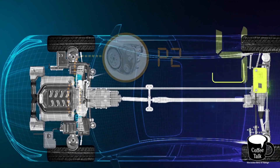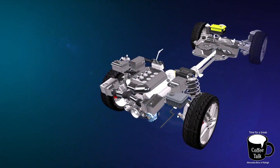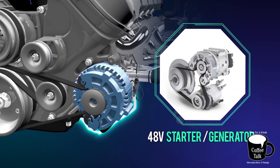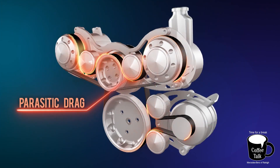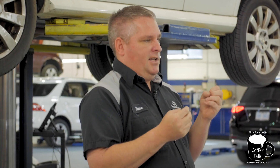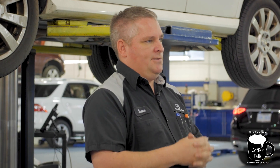Another feature of our 48 volt system is it allows the electric motor to assist the power output of the gasoline engine. So you get more power from a standstill than you would by having just the gas engine alone. You're able to accelerate more quickly and have more power available at all times with the assistance of the 48 volt electric motor.